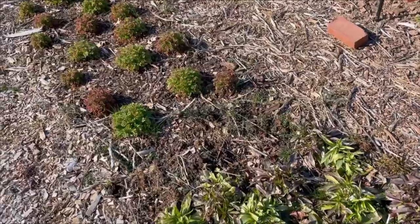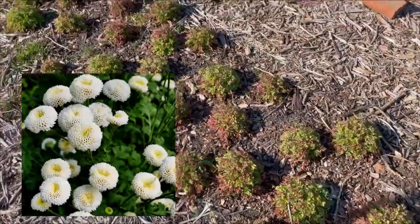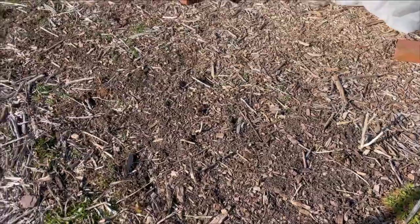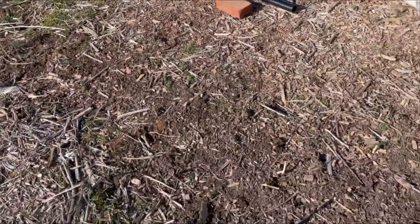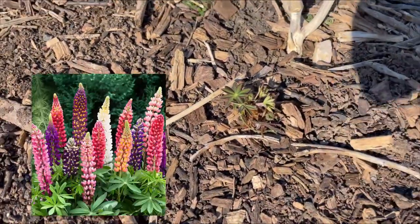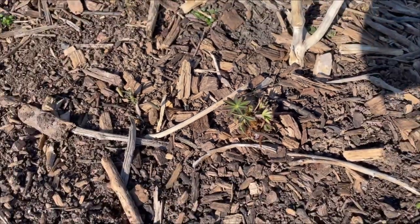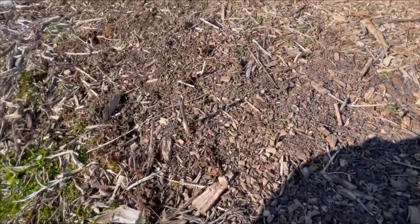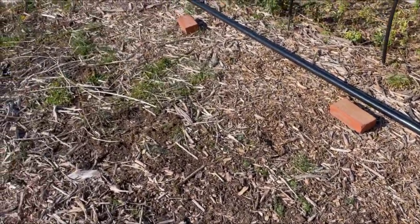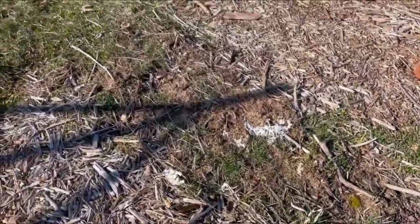There's feverfew over here — I'm growing three different types. This one is looking really, really good. And this is what I call my lupin graveyard, because there is one lupin that survived the overwintering process, and even then it's really small. I have no idea what happened to the rest. I'm going to clear this eventually, add new compost, and expand the aisles a bit more.